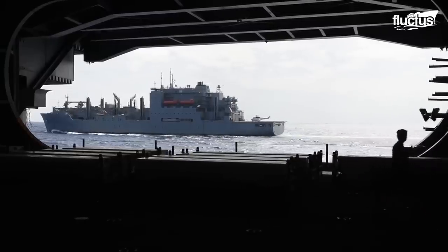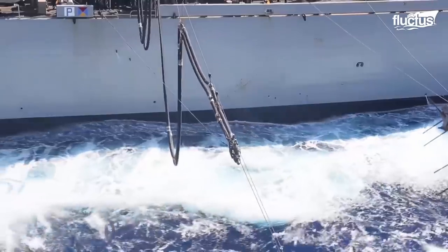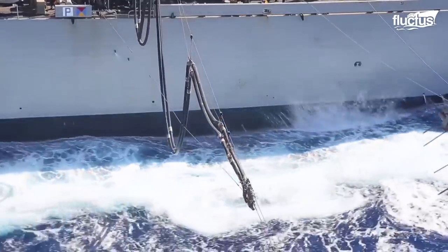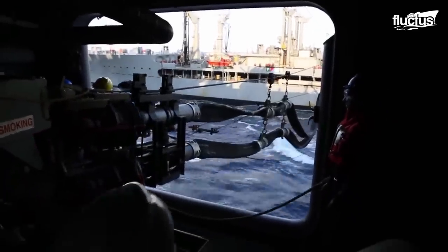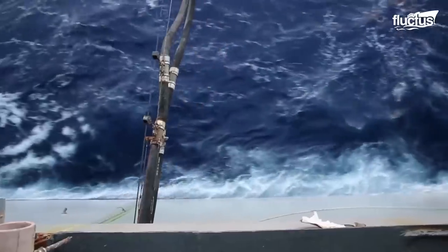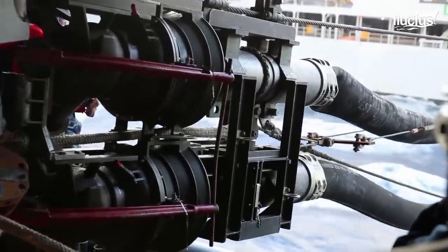Aside from moving pallets of supplies, these ship-to-ship cables can be used to pass fuel lines from tankers to waiting vessels, allowing them to fill their tanks with fresh fuel no matter how far they are from the nearest port.